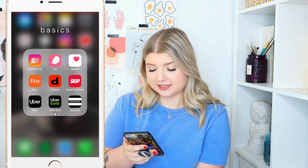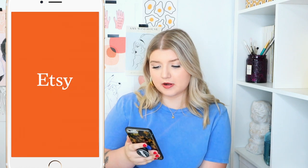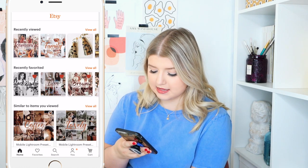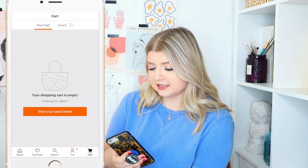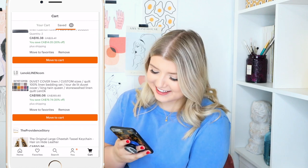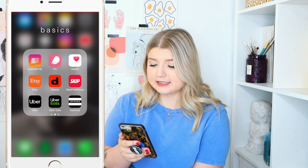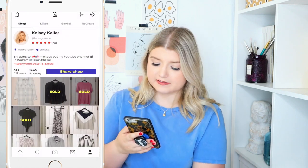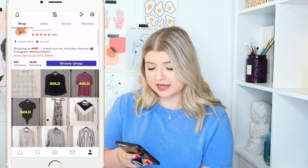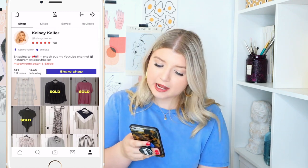We have the Health app — I don't really use that. Etsy — I go on here occasionally; I just bought some Lightroom presets on here recently. I always like to save things in my cart, like linen pillowcases and duvet covers. There's lots of really nice stuff on Etsy. And then Depop, where I sell some of my clothes — I still have some items on here, and I just sold some today and shipped them out. My profile is Kelsey H.